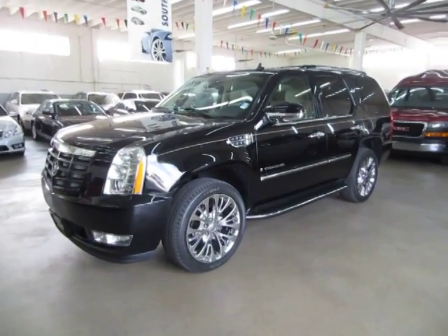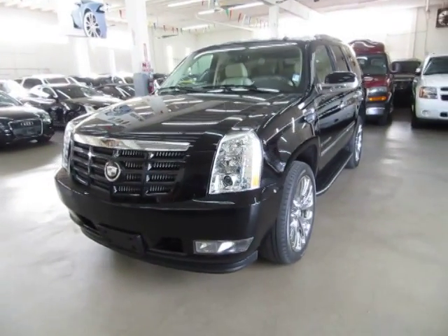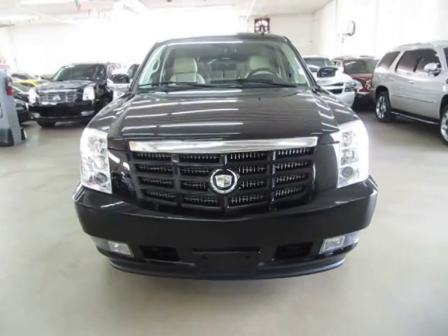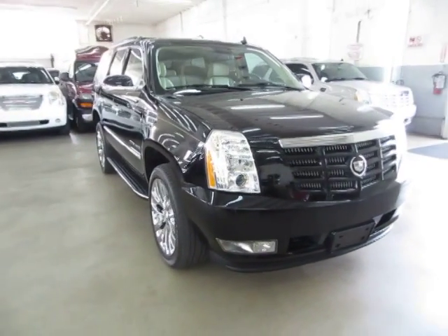Black on the outside with beige leather interior, loaded up with factory 22 inch chrome wheels, factory navigation, color backup camera, factory power moonroof, heated seats, cooled seats, power tailgate and a number of other options that I'll get into in just a minute.